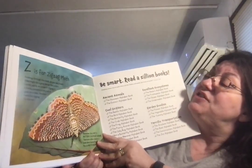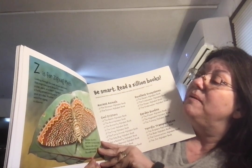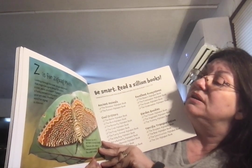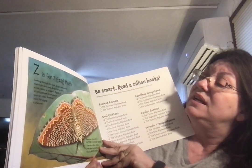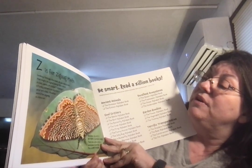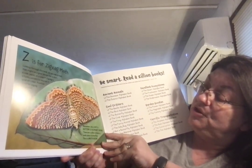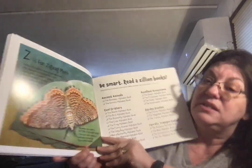Z is for Zigzag Moth. Looking through this book, do you see a moth that could be a good design for a shirt, a coat, pants, or a scarf? Zigzag is a funky pattern to try out in your art class. Another word for zigzag is chevron. Remember, this is not a butterfly alphabet — there are a zillion children's books about butterflies. This is a moth book by Jerry Pallotta.